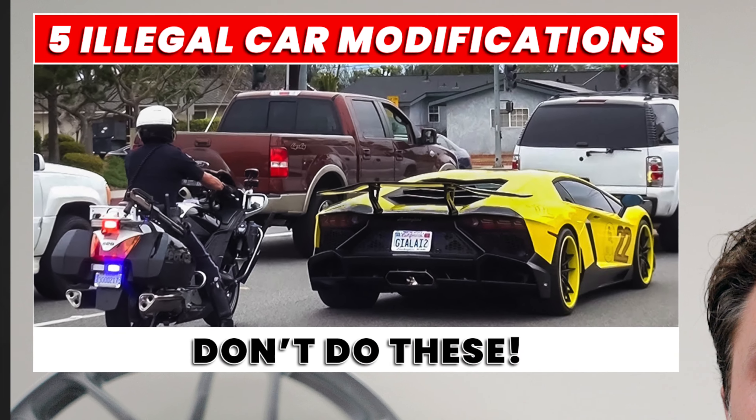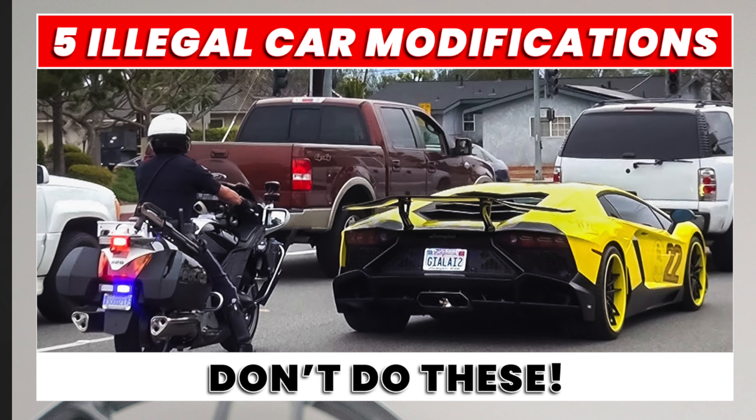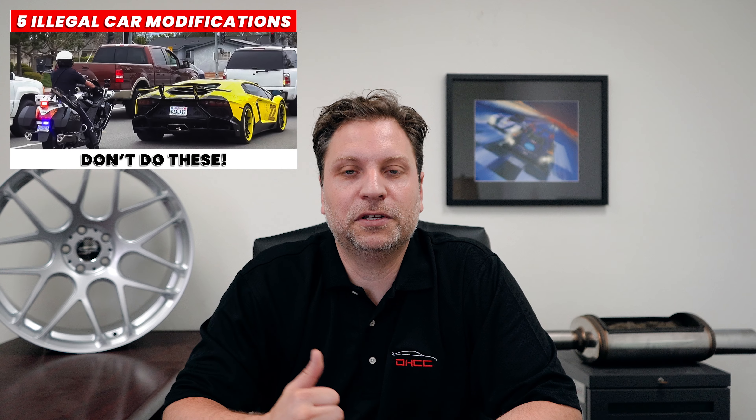Welcome back to another Talking Mods. Today's video is actually part two. A long time ago we did the five illegal mods that you can't do to your vehicle. We wanted to do a second one to inform fellow enthusiasts so that you are aware when dealing with whatever modifications you want to do or are planning on doing, so you're aware of it in advance.